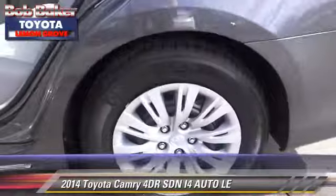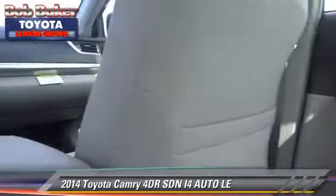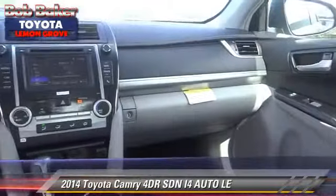Comfort and convenience features include air conditioning, a CD player, and Bluetooth wireless. Give us a call to schedule your test drive today.